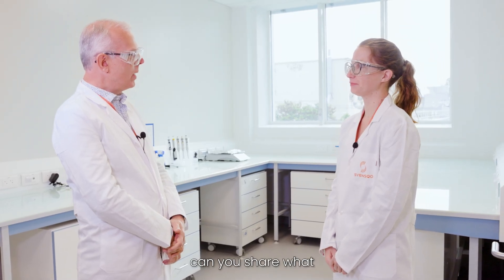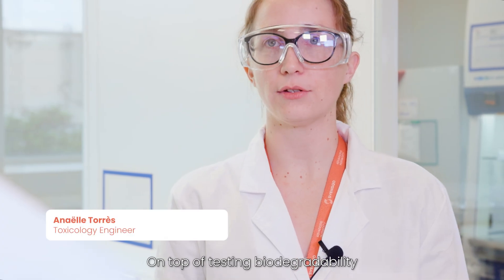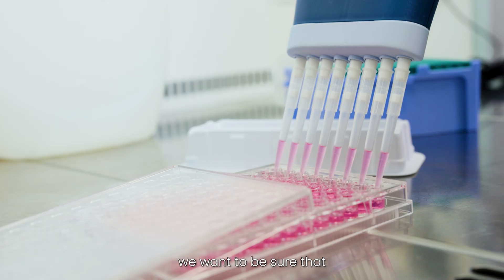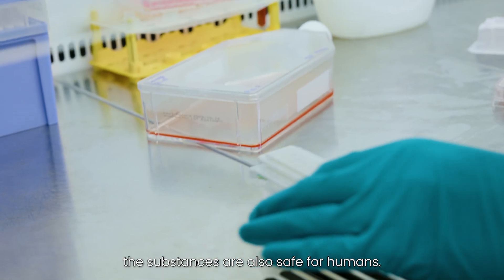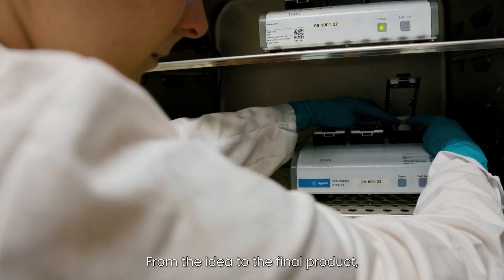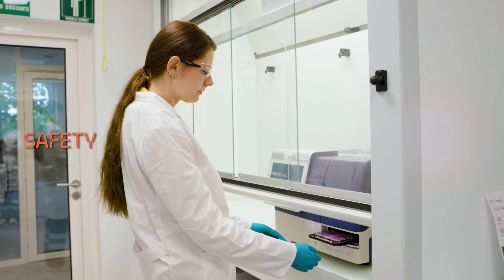Anne-Hel, can you share what in vitro toxicology is all about? On top of testing biodegradability and ecotoxicity, we want to be sure that the substances are also safe for humans — and that's where in vitro toxicology comes in. From the idea to the final product, we collaborate with chemists to ensure this safety. For this, we develop innovative animal-free models.